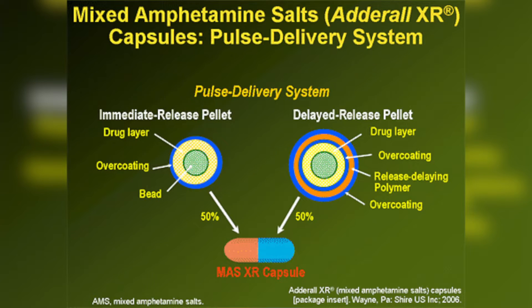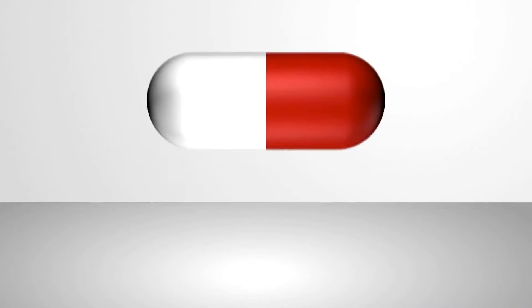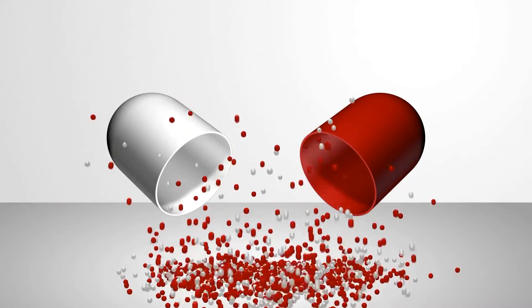The extended release version is really interesting in how it works. The capsule holds two different types of beads — 50% are immediate release and 50% are delayed release. The delayed beads are designed to release medication after about four hours, mimicking the effects of two doses of short-acting Adderall, which allows you to take this medication just once per day in the morning. Those who struggle swallowing pills can open the capsule and sprinkle the beads on applesauce — just make sure to swallow them whole rather than chewing, as chewing disrupts the release mechanism. The effects of Adderall XR can last anywhere from 8 to 12 hours, with peak effects at around the 6 to 8 hour mark.